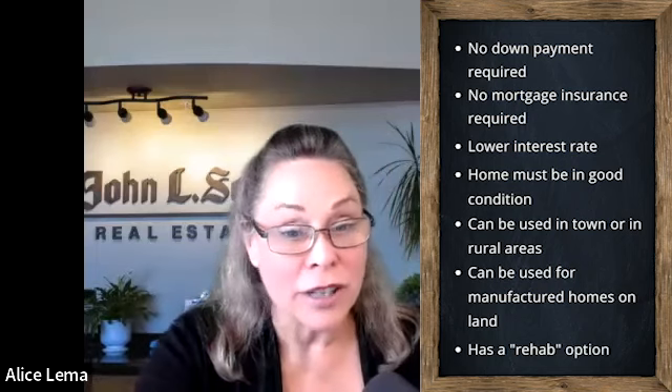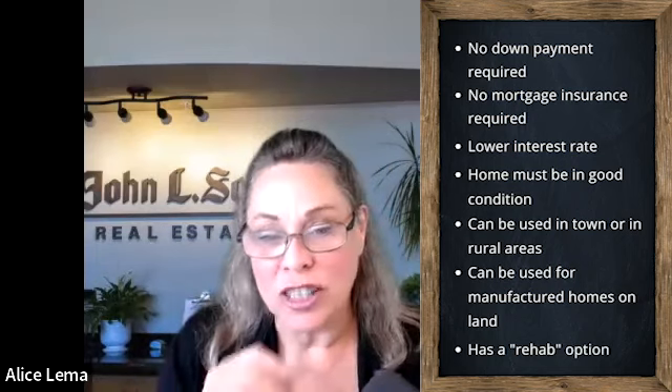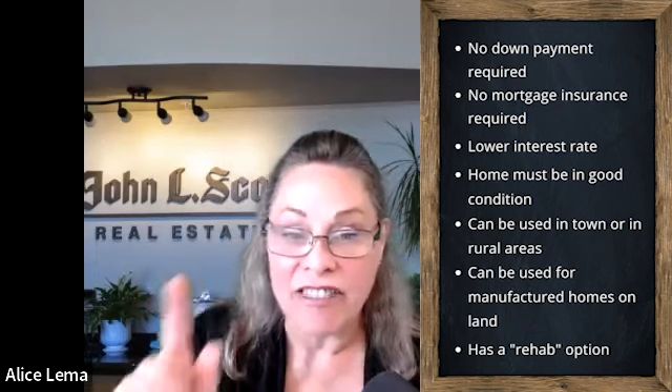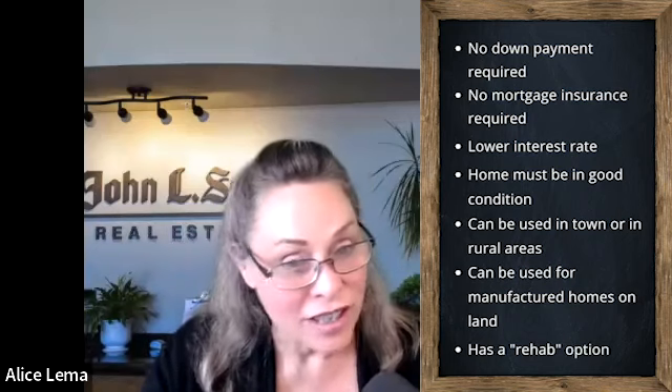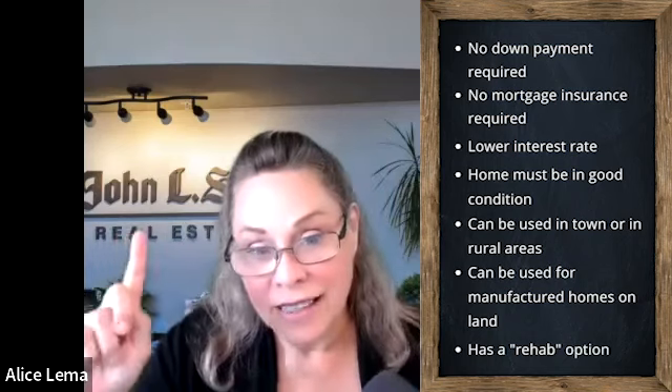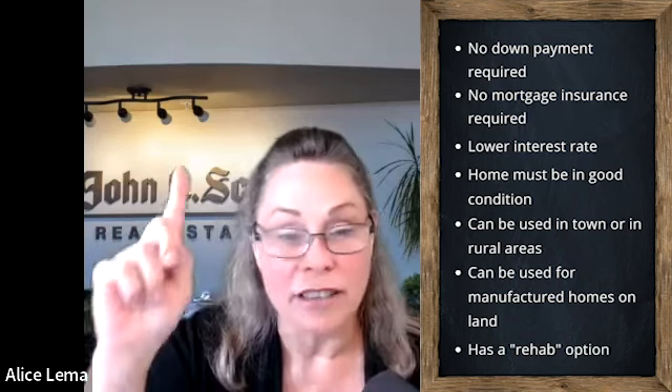The home has to be in really good condition, though, because usually the veteran is not putting a lot of money down. They don't have a lot of risk, so the condition of the property has to be better. The VA appraiser actually has a special list on their clipboard when they're coming through checking those things off. But I know that list by heart, so if we're going to be doing some home purchases with veterans using their VA program, don't worry — we'll know ahead of time. The properties are held to a higher standard in the condition department.